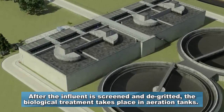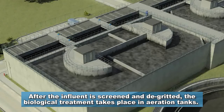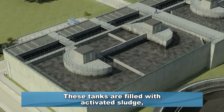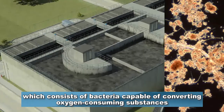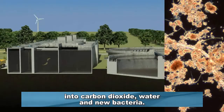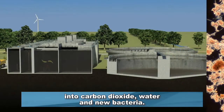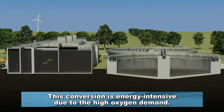After the influent is screened and degritted, the biological treatment takes place in aeration tanks. These tanks are filled with activated sludge, which consists of bacteria capable of converting oxygen-consuming substances into carbon dioxide, water, and new bacteria. This conversion is energy intensive due to the high oxygen demand.